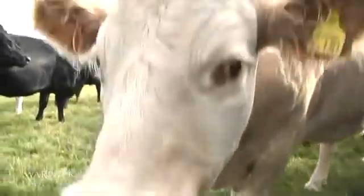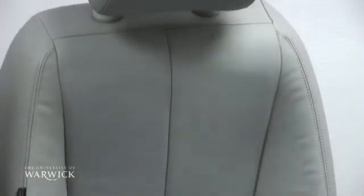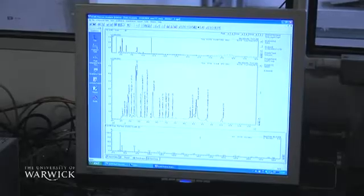The motor industry is really interested in the new car smell and how the public relate to that smell, but also the other volatiles within the vehicle. There are certain regulations coming in from Japan and from Europe which will limit the total volatiles, so car companies are keen to get ahead of that regulation.